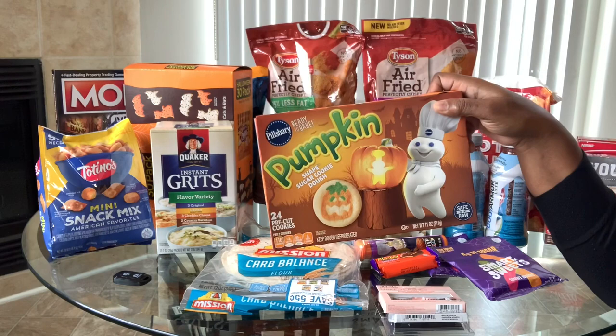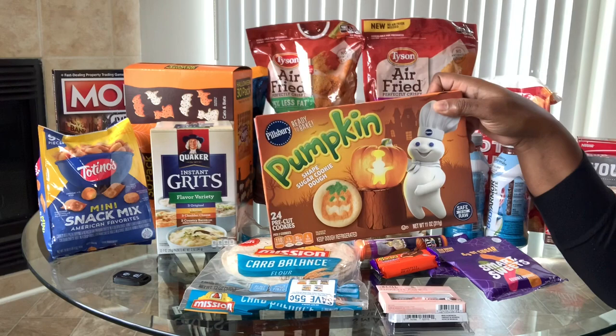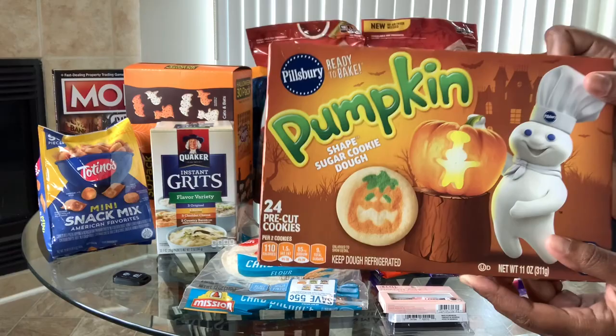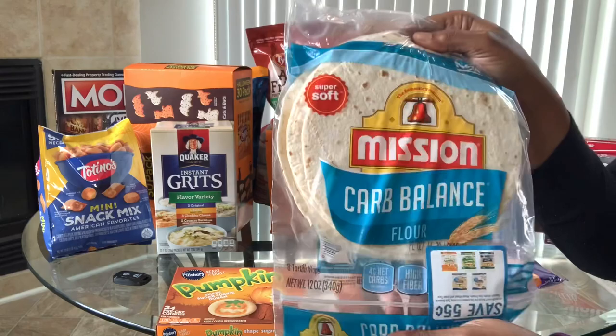I bought these pumpkin sugar cookies because we've been eating a lot of Toll House sugar and chocolate chip cookies — one of those is four points. These pumpkin ones are two cookies for five points, which is pretty good. I also got my staple Mission Carb Balance tortillas, which are two points for this size, and I love those.